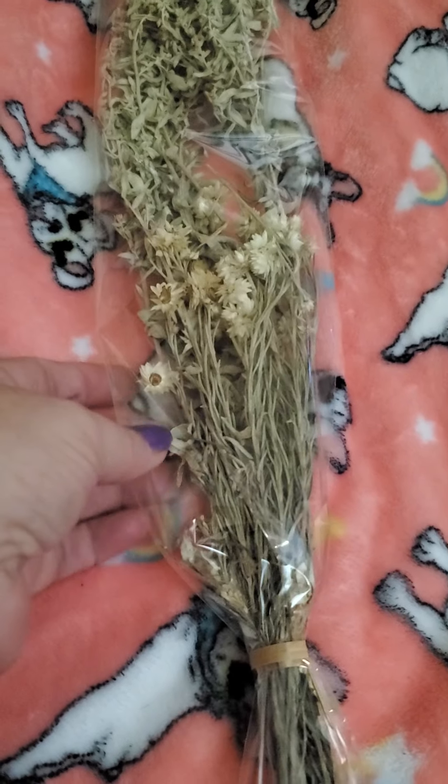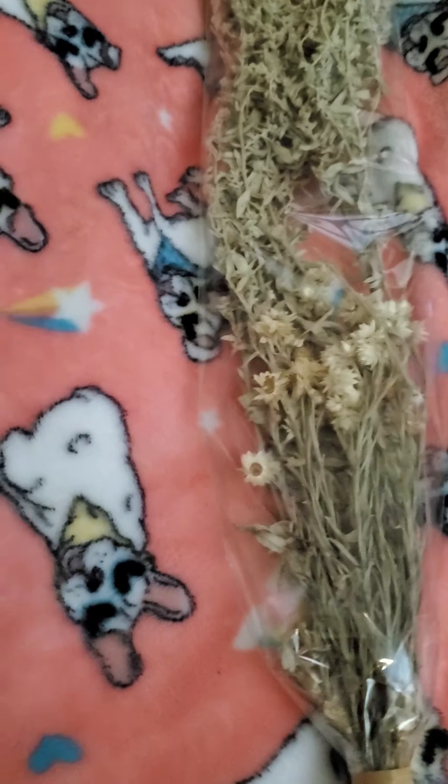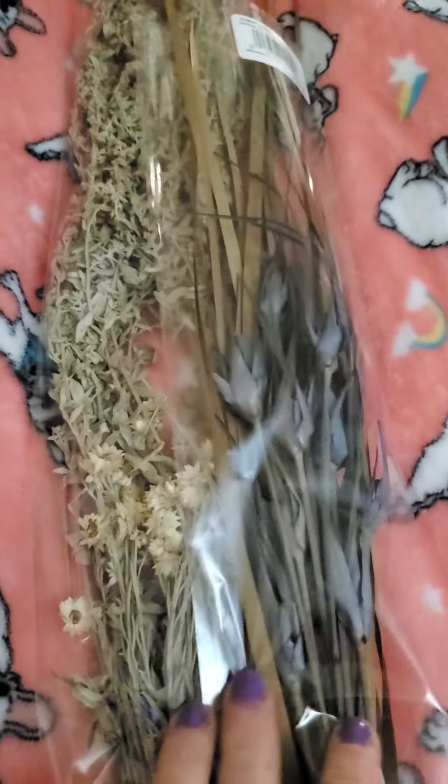There's this one here, and I got this one here. I know it's kind of hard to see through the plastic.